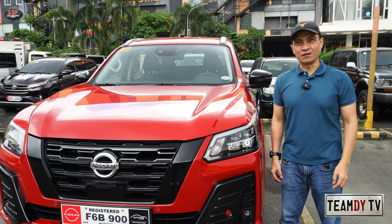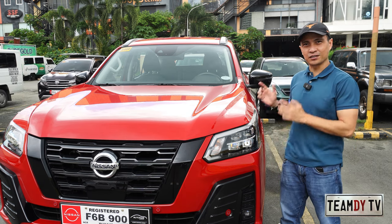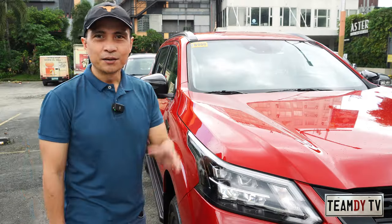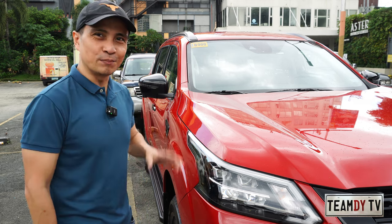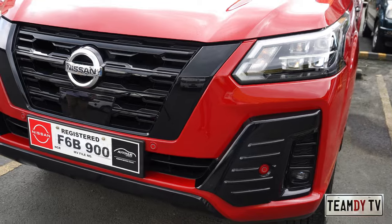Hey guys, welcome back to Team DTV. Today we are here at Nissan Mandaluyong showroom to check out this 2023 Nissan Terra Sport 4x2, priced at 2,119,000. Come and join me as we check out the features of this good-looking SUV.